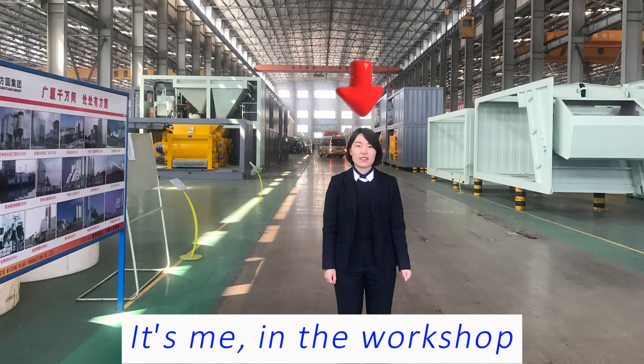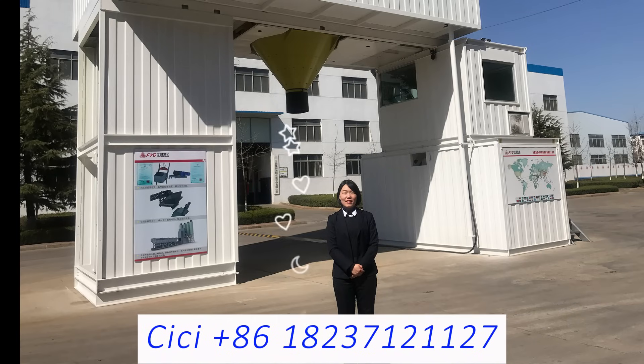This is a repeat order from a regular customer. We look forward to cooperating with you in the future. Please like the video and contact me. See you next time!